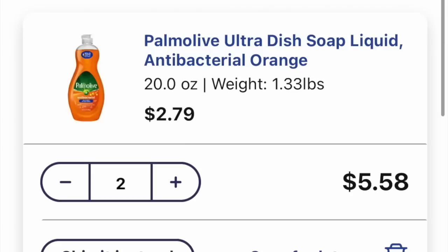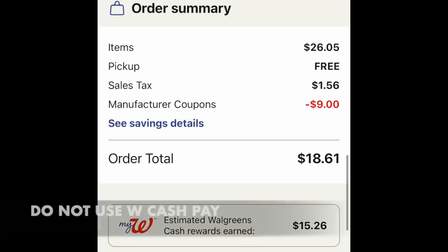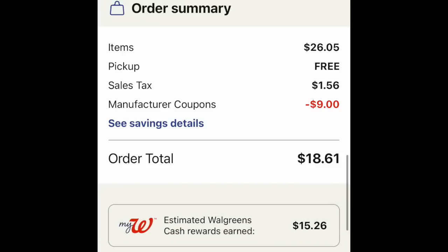Looking at our overall basket and all the digital coupons coming off, we have $9 off for the razors alone — so this is definitely razor week. As we're using spend boosters, do not use any Walgreens cash to pay. The basket is $26.05. Curbside pickup is free. Tax is $1.56 and manufacturer's coupons are $9 off. You're going to pay $18.61 with your debit card and get back $15 in Walgreens cash: $7 for the booster, $5 for spending on Skintimate and Schick products, and another $3 for Palm Olive. Not too shabby!